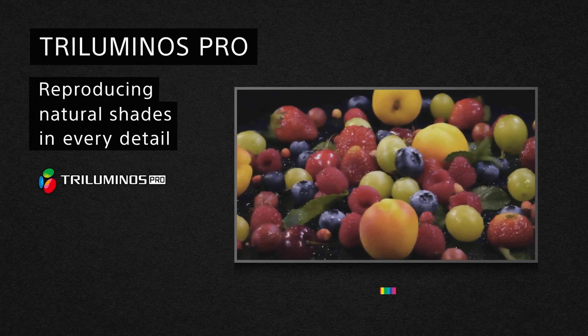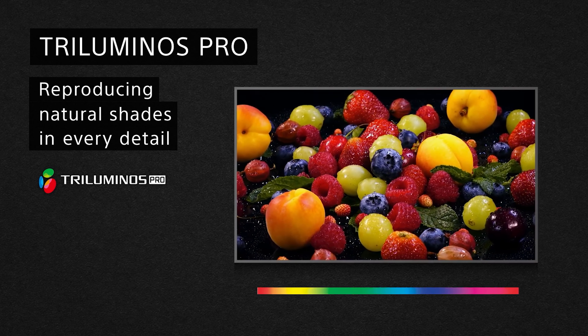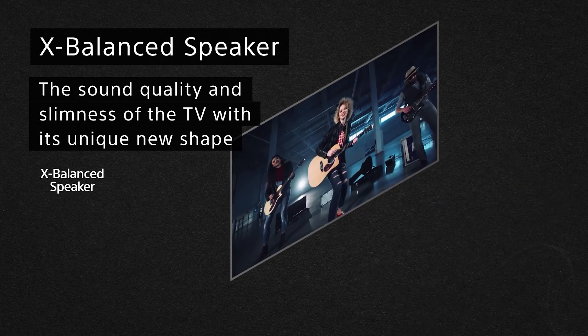The Sony X80J not only excels in terms of image quality but also offers impressive sound. Equipped with stereo speakers, this TV provides a surround sound experience that further enhances immersion in your PS5 games. It also supports sound enhancement technologies like Dolby Atmos, ensuring an outstanding auditory experience.